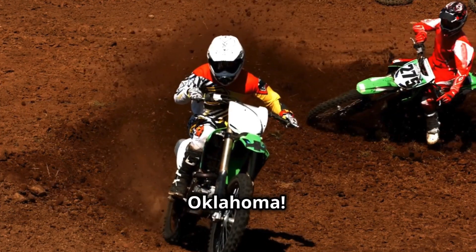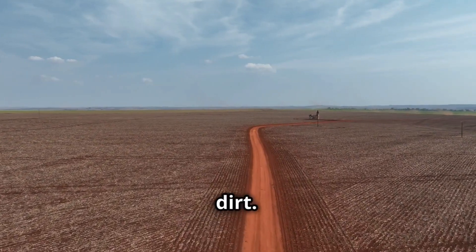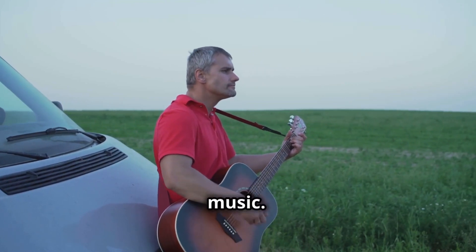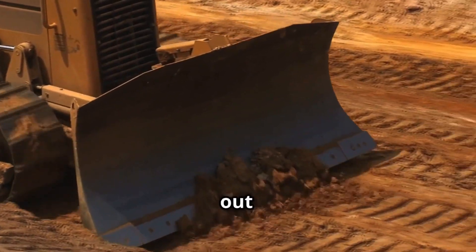First up, Oklahoma. The central and western parts of this state are famous for their red dirt. This isn't just any dirt — it's the kind that inspired its own genre of music called red dirt music. The rich, iron-heavy soil here is a signature feature that stands out against the landscape.